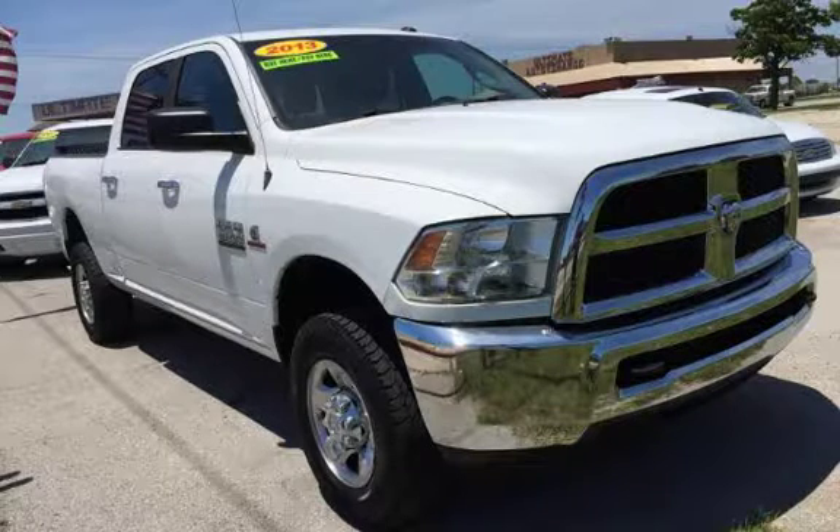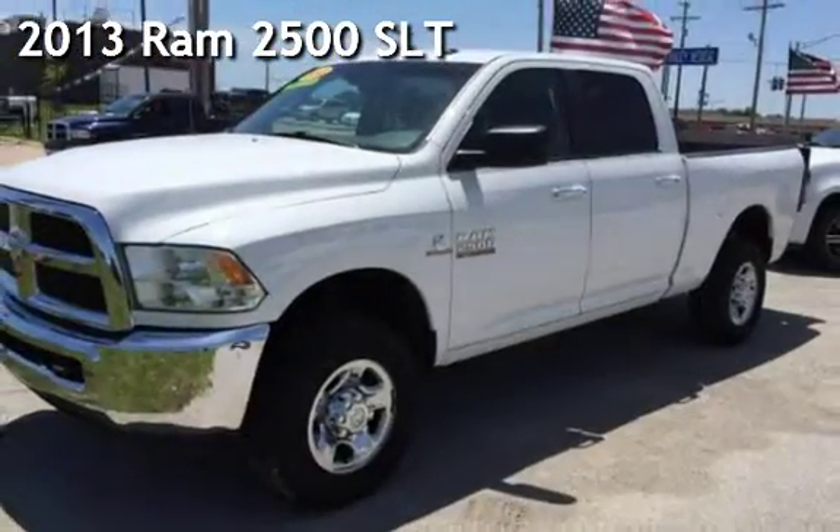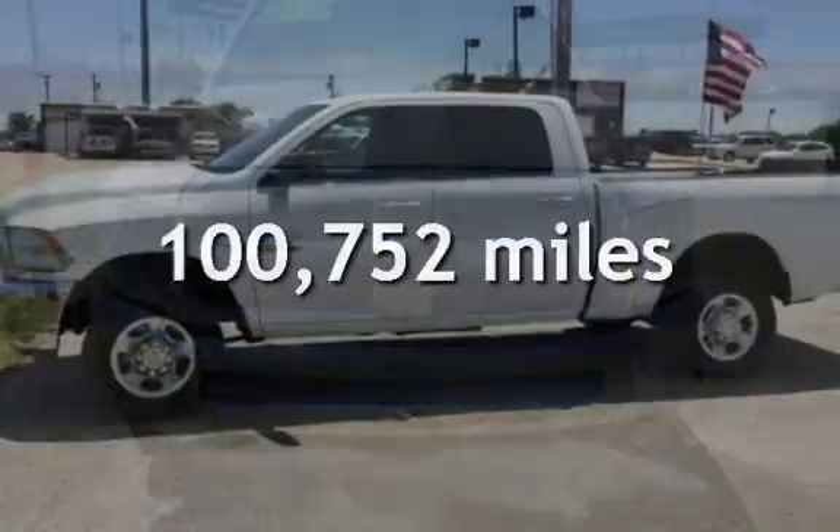Azteca Tulsa, Oklahoma Best Used Cars, Home of the Byte. Presenting a pre-owned 2013 Ram 2500. This Ram has less than 101,000 miles on the odometer.